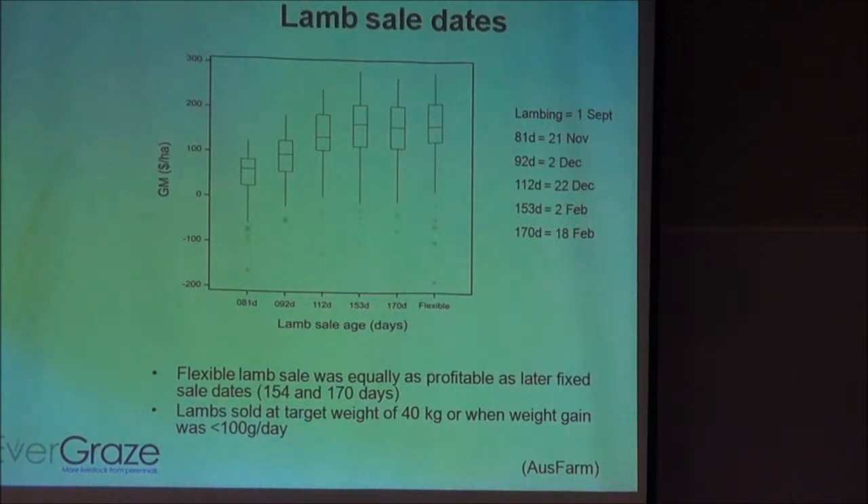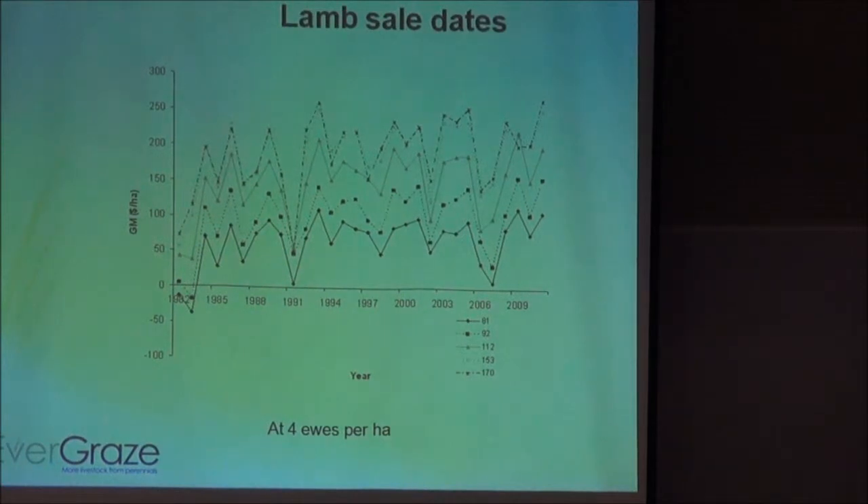The flexible criteria we used was a target live weight of 40 kilos, or when weight gain dropped below 100 grams per day over a 7-day period. The difference between production systems was very consistent between years — keeping lambs a bit longer was better even in poor years. So as far as risk goes, getting your lamb sale time right for your environment is a much better approach than trying to increase ewe numbers and lamb numbers. This is a better way of adapting to seasonal conditions and improving profitability.